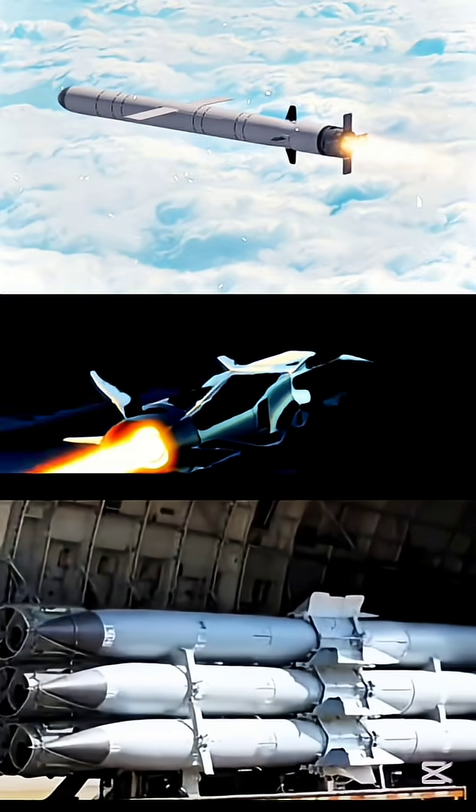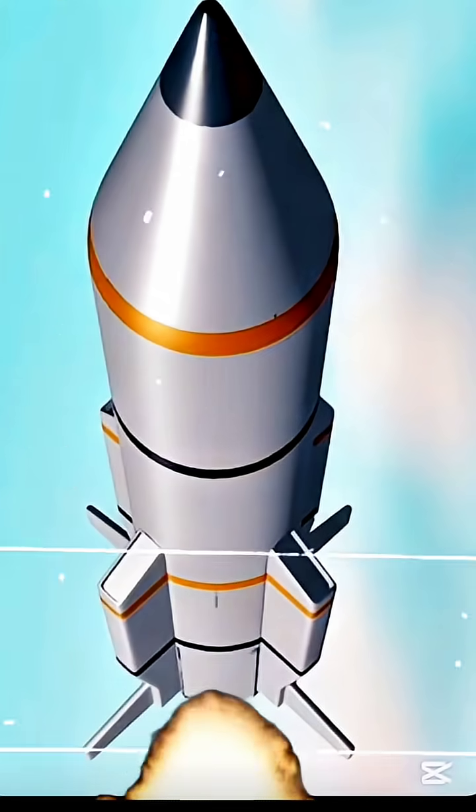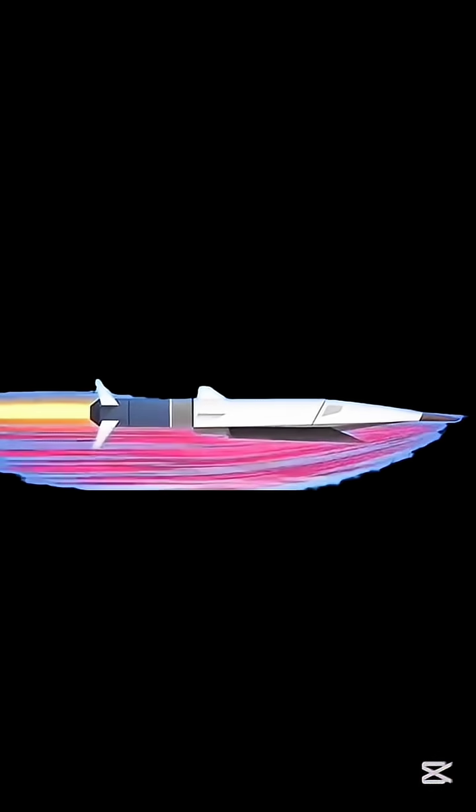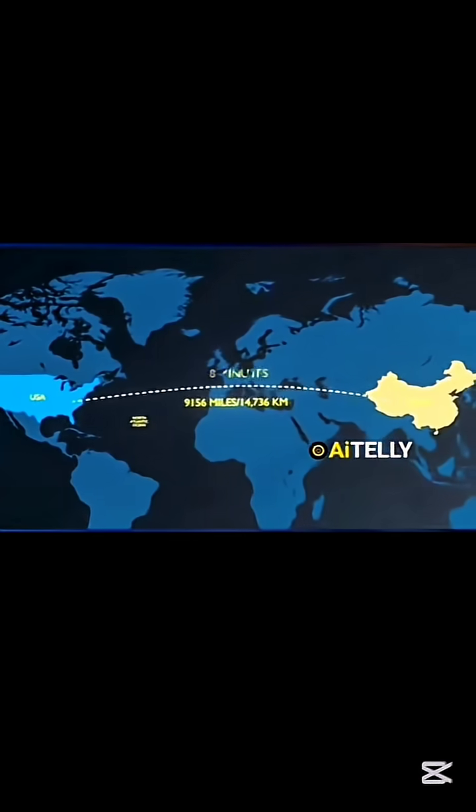Welcome. Imagine missiles zipping through the sky at 10 times the speed of sound — over 7,500 miles per hour. How do hypersonic missiles survive these insane speeds? Let's find out.